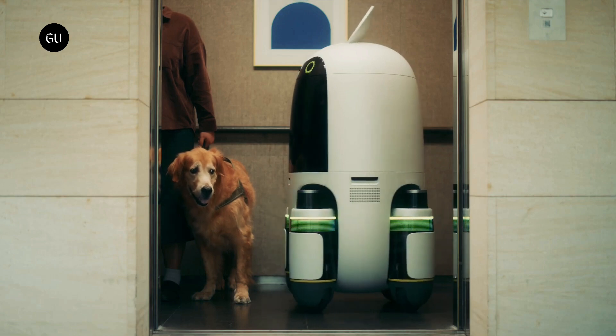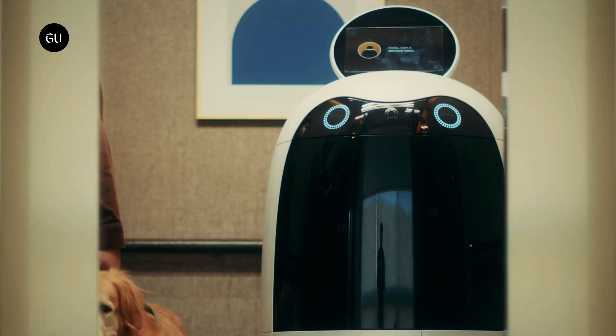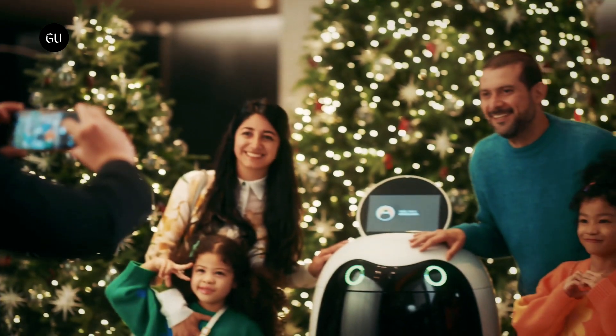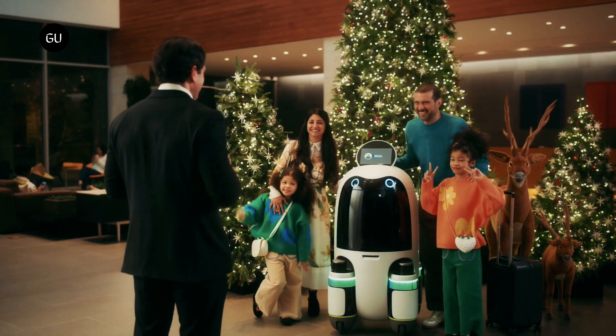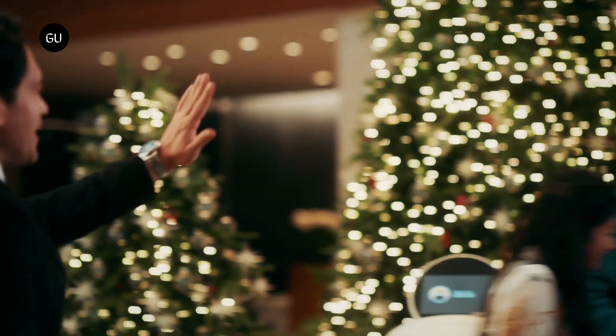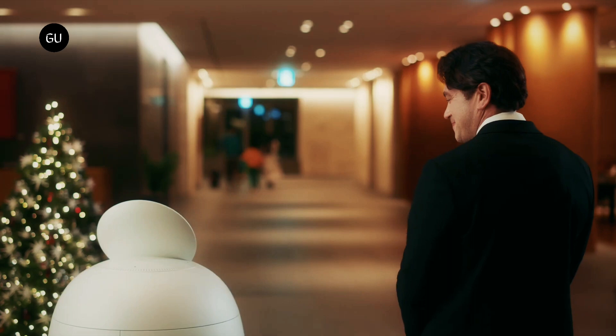Rolling Hills Hotel, one of the businesses participating in the company's pilot programs, is using the robot for room service from 8pm to 10pm daily, delivering amenities, food, and drinks. Hotel guests can place their room service orders using KakaoTalk, a popular messaging app, without installing any additional apps, and use real-time tracking to follow the delivery's progress.